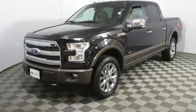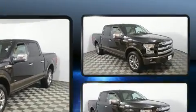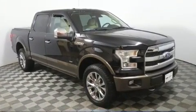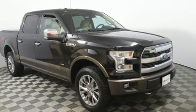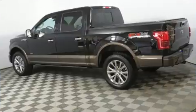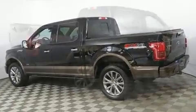Get excited about the 2016 Ford F-150 with less than 40,000 miles on the odometer — this vehicle rocks its class with six-cylinder efficiency and distinctive styling. It features an automatic transmission, four-wheel drive, and a 3.5-liter six-cylinder engine.